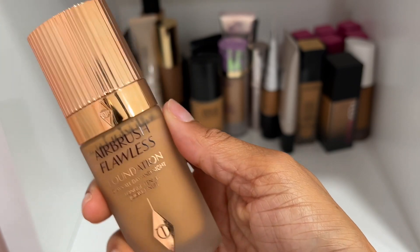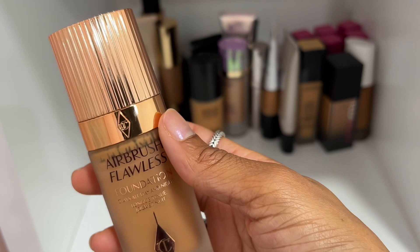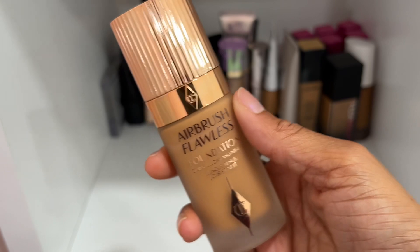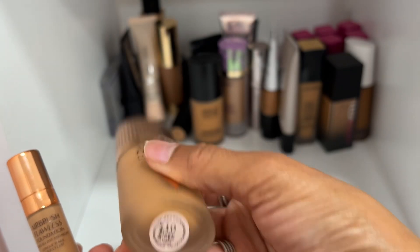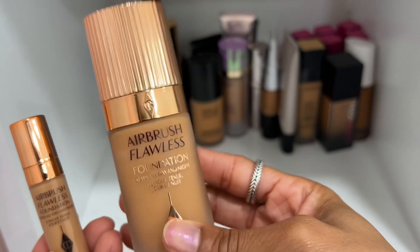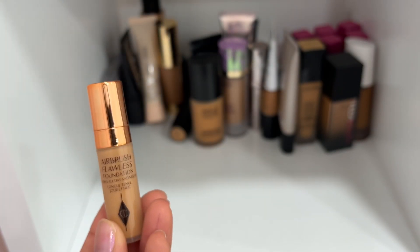Charlotte Tilbury's Airbrush Flawless Foundation — I have shade 10 Warm, but shade 10N actually works better for me. I have shade 10N in a little mini size. Shade 10 Warm is a little too orange on me. I think I'll just keep the mini and declutter the bigger size.